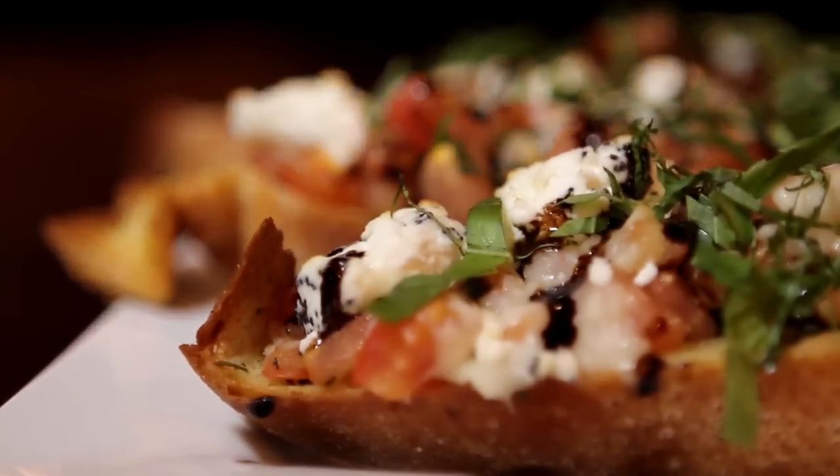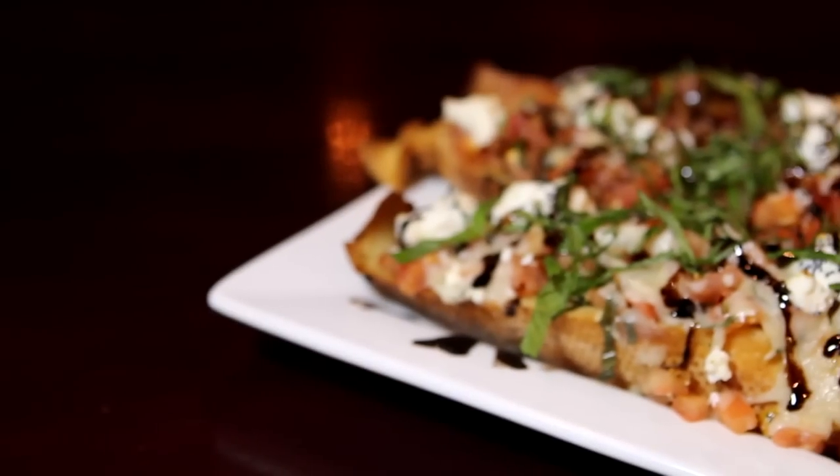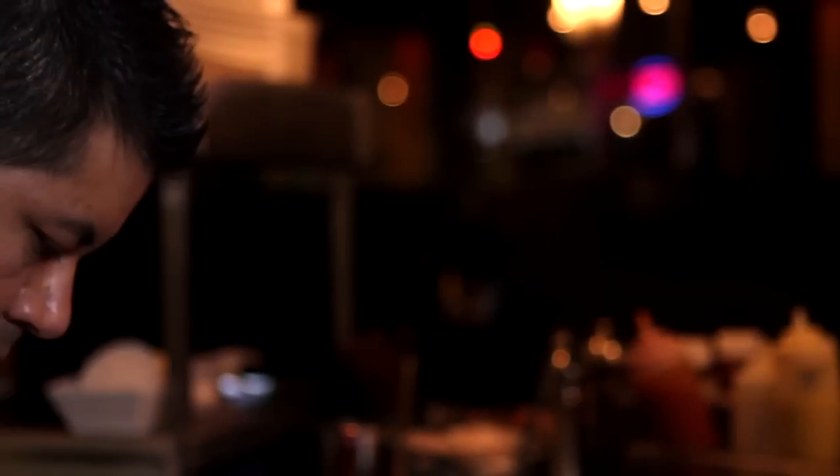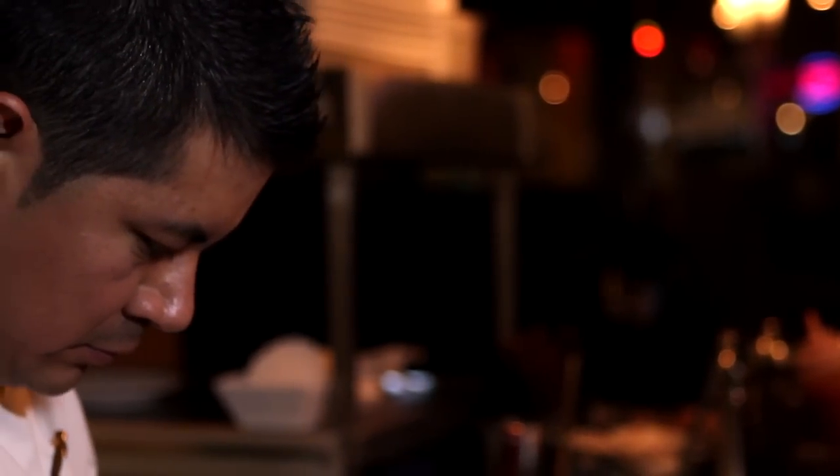Pick any two of our four salads and we will pair it with our famous homestyle bruschetta, made by our Executive Chef, Lino Vargas. And that's our Hurricane Fiesta.